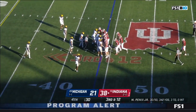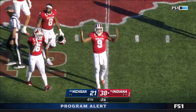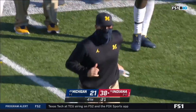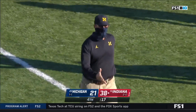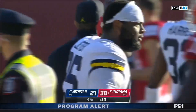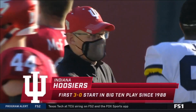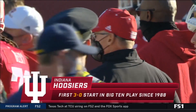Indiana had lost 25 in a row to Michigan. Bloomington, go crazy — because you've got a football team to be crazy for. Another landmark win for Tom Allen and the Hoosiers. They beat Michigan for the first time since 1987, and do so convincingly, 38-21 — and 3-0 in conference play for the first time since 1988.